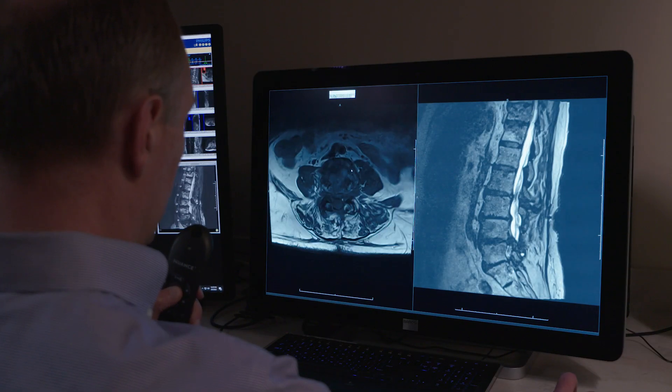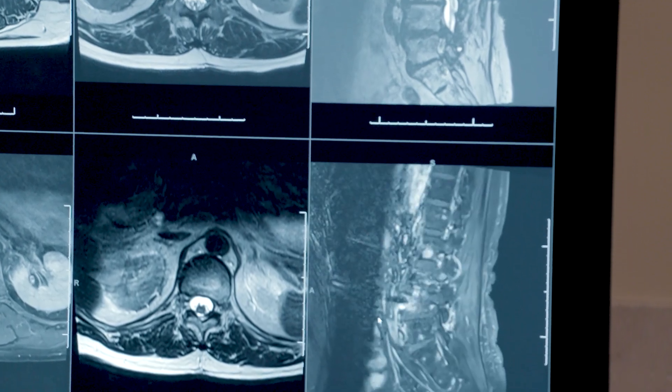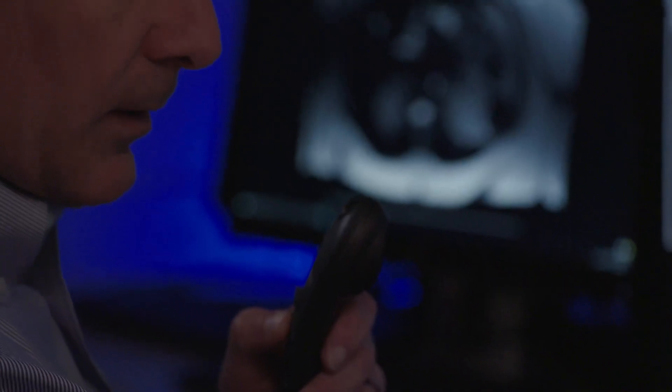We've seen the most value in Deep Resolve with pelvic imaging. High resolution, small field-of-view pelvic imaging is really where Deep Resolve has shined for us in abdominal imaging. Fewer patient callbacks and less time in the magnet — that predictability equates to a better experience for the patient.